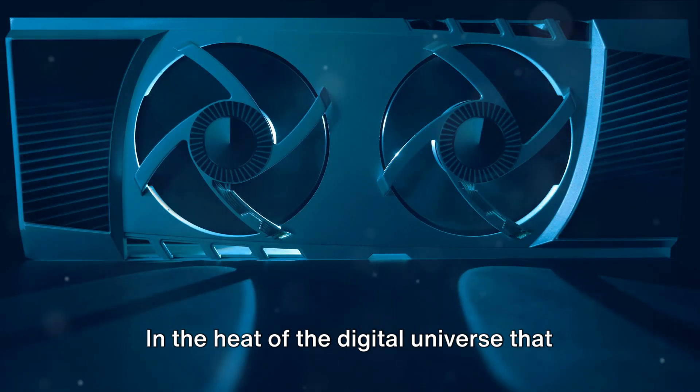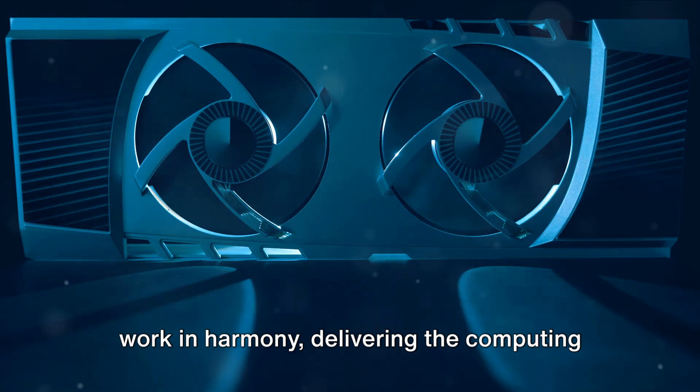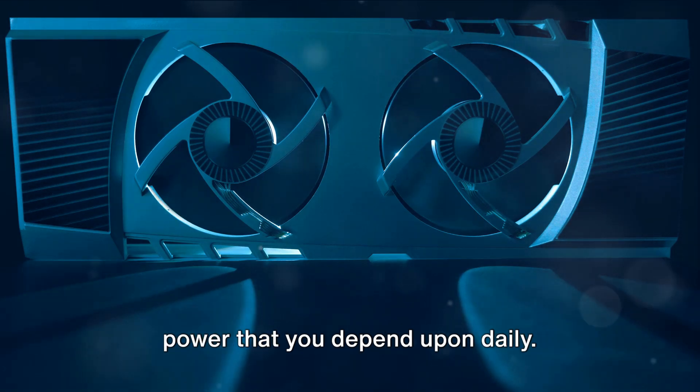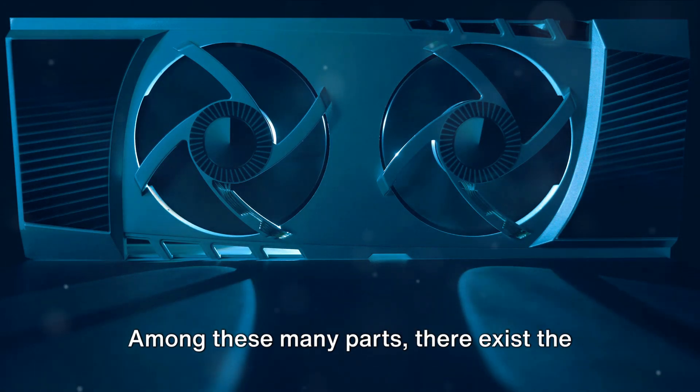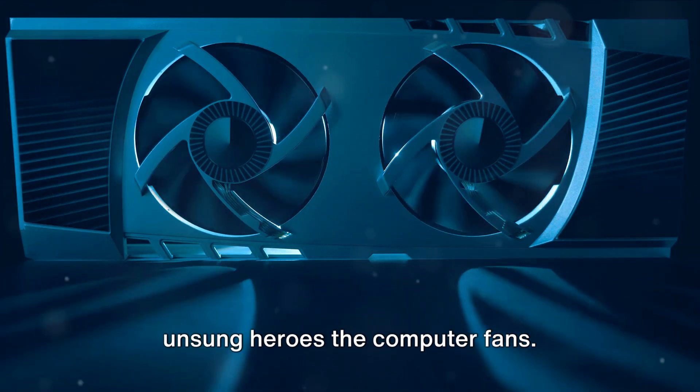In the heat of the digital universe that is your computer, a symphony of components work in harmony, delivering the computing power that you depend upon daily. Among these many parts, there exists the unsung heroes — the computer fans.